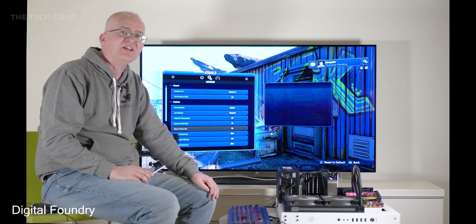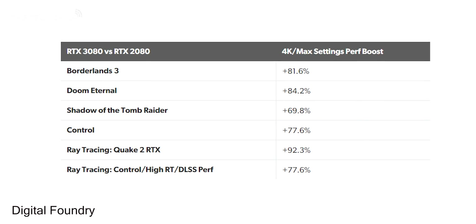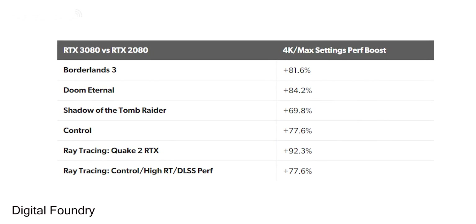Speaking of performance, my friends over at Digital Foundry got a bit of a cheeky exclusive — I'm definitely not jealous at all. I'd recommend checking out their video after this for more details.